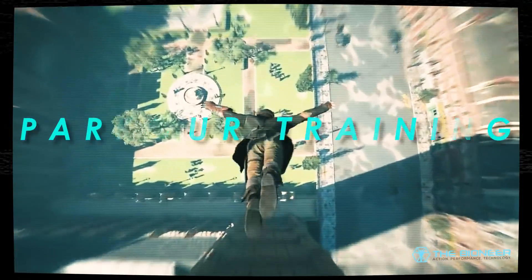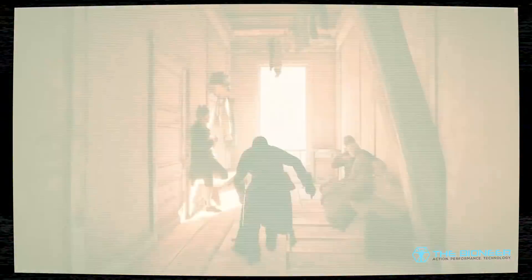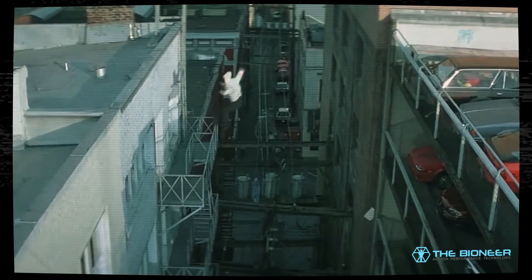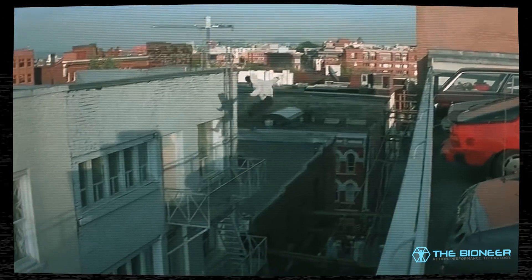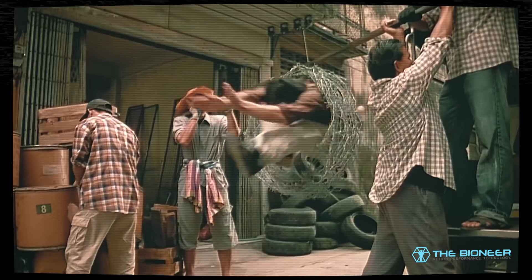Games like Assassin's Creed and Mirror's Edge demonstrate the potential application of parkour, especially when combined with other skills. So too do Jackie Chan movies. Being able to put objects between yourself and a pursuer, or being able to quickly navigate over and around obstacles could save your life. It's awesome and it gives you greater physical freedom to move and to explore. And it's good for you.